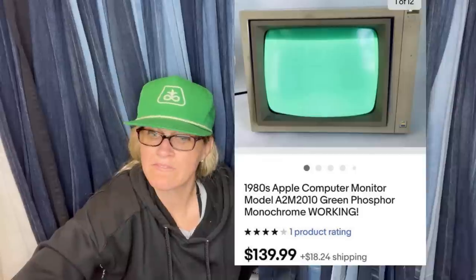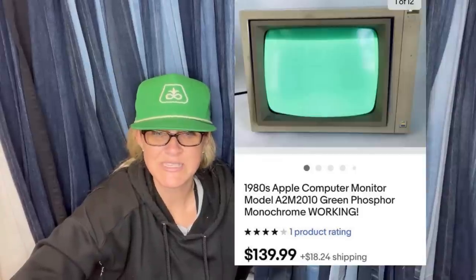Found a complete 1980s era Apple II computer system and floppy disks on the side of the road — zero cost of goods. Sold most of the floppy disks, the monitor, and even the Apple logo medallion pulled off the printer, which was a mere five-and-five-eighths inch aluminum square — it went for $9 plus shipping on Mercari. Total sales so far: $213.96, with more parts still to list.